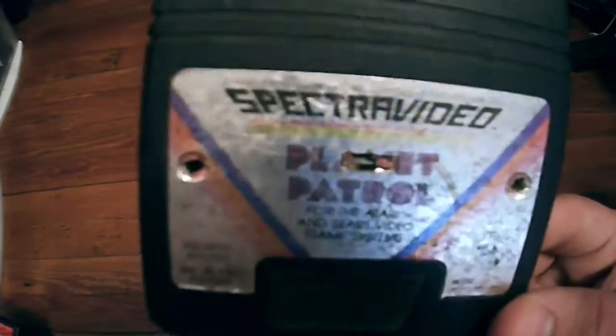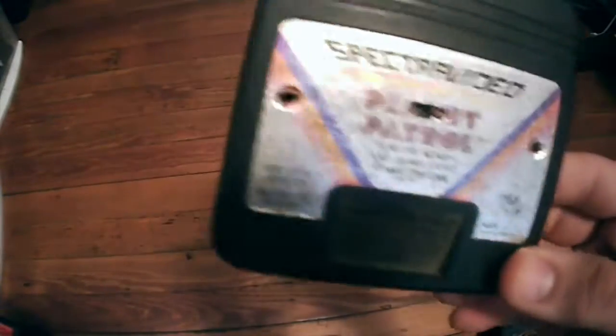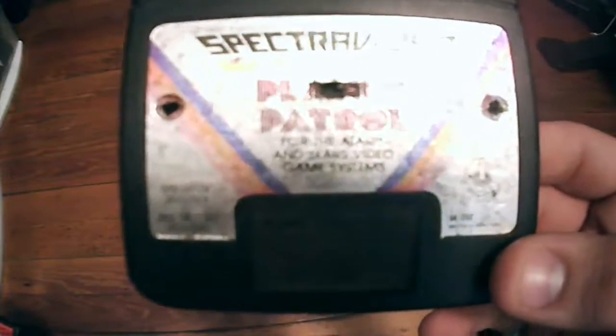Next up we have Planet Patrol by Spectra Video. This is actually a really good game on the console — pretty fun, pretty cool game. And this one is worth about $12. As I said, there are a lot of space games on the Atari 2600.